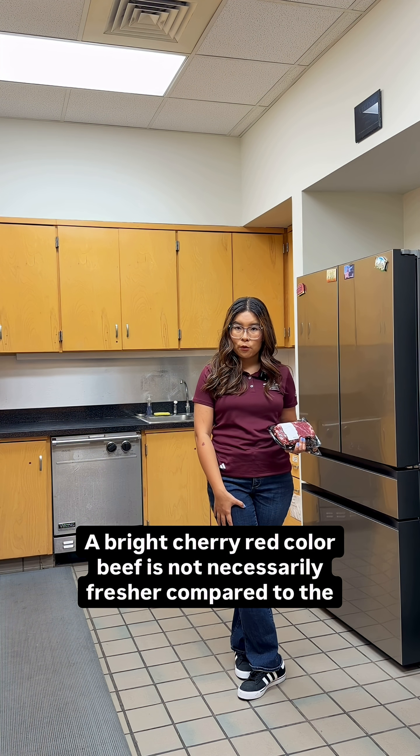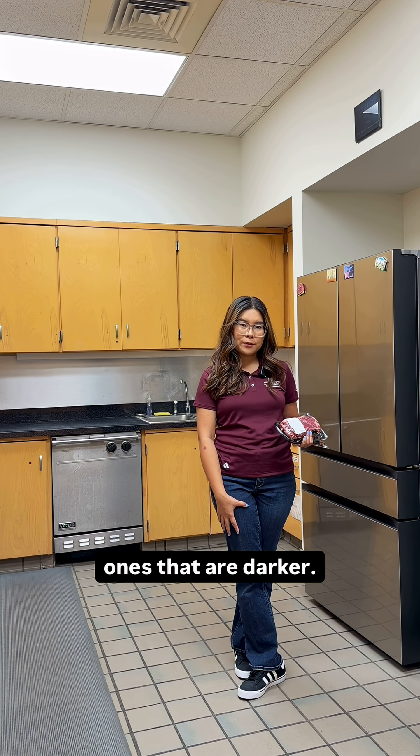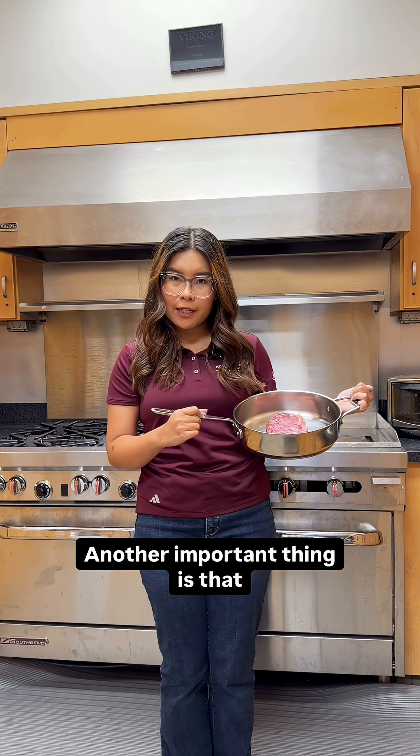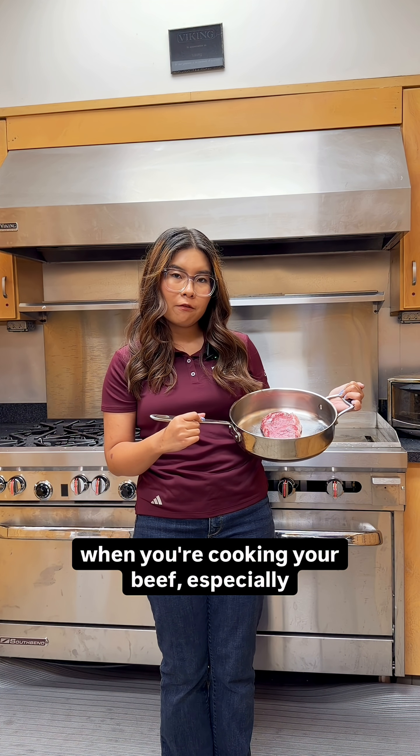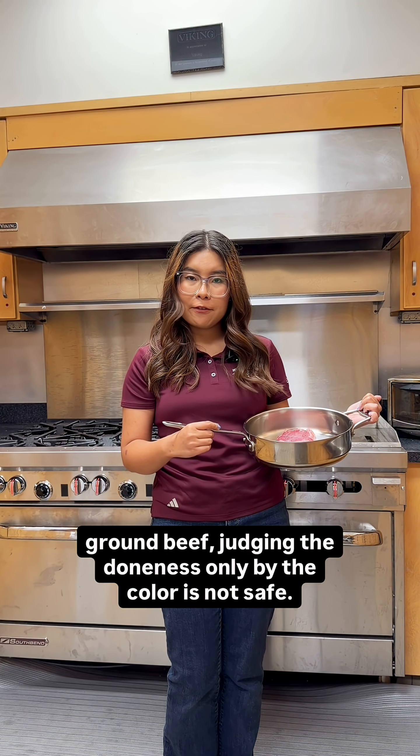A bright cherry red colored beef is not necessarily fresher compared to the ones that are darker. Another important thing is that when you are cooking your beef, especially ground beef, judging the doneness only by the color is not safe.